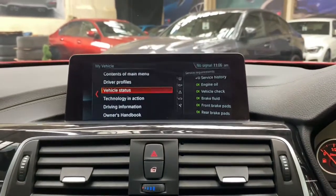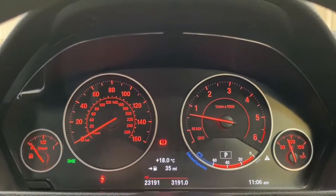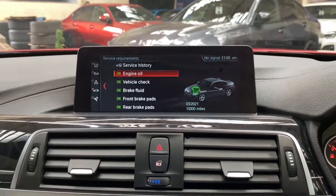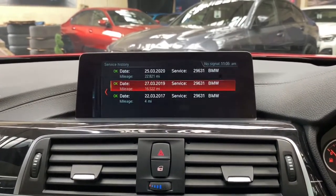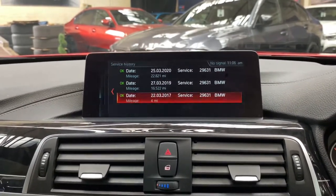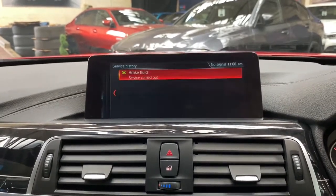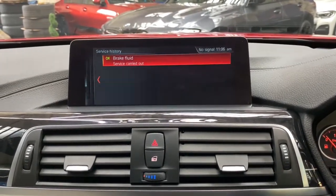Going back to the main menu and entering the vehicle status — this is a very low mileage car, it has only covered just over 23,000 miles and comes with full BMW service history. The next service is not due for 10,000 miles. As you can see on screen, we've got full BMW service history including a pre-delivery inspection service, its first service, and even a brake fluid service as well, which is always a nice peace of mind for the next owner.